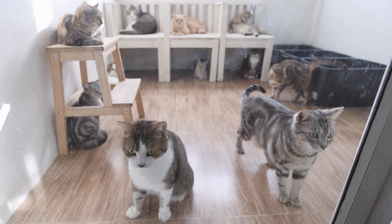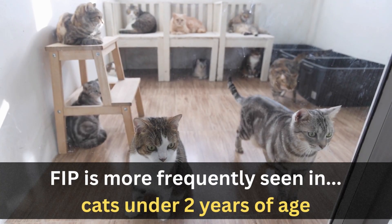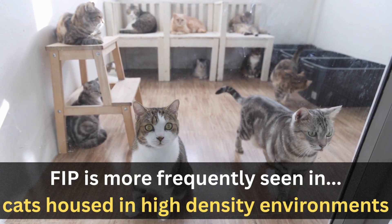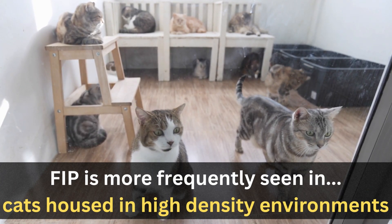Any cat can potentially get FIP. However, we do see it more frequently in cats under two years of age, in purebred cats, and cats that are housed in high-density environments such as rescues, shelters, and catteries.